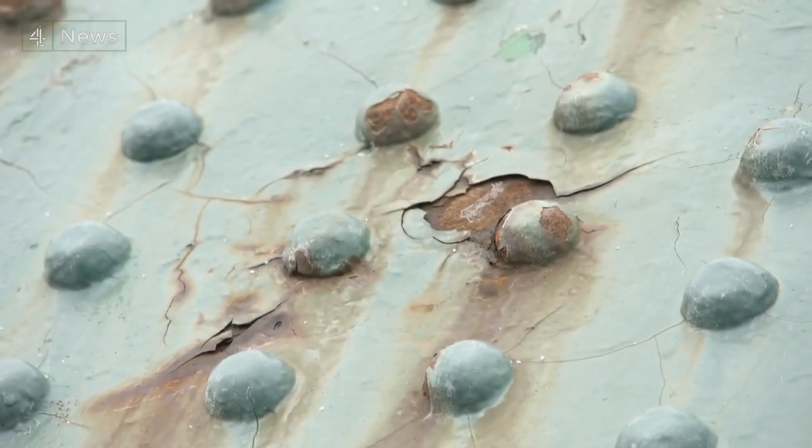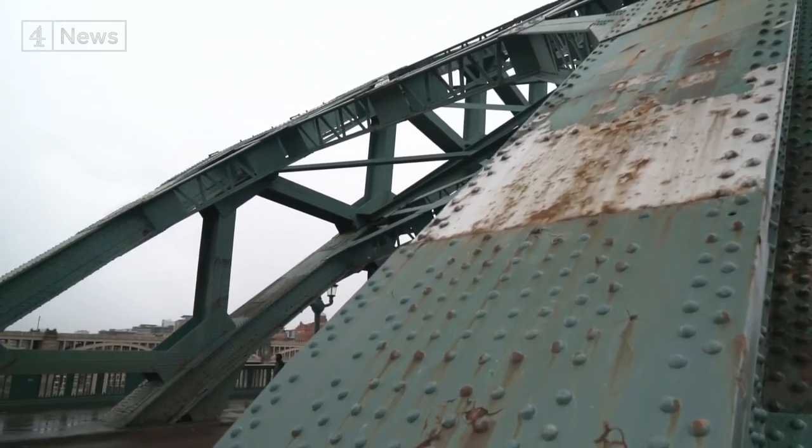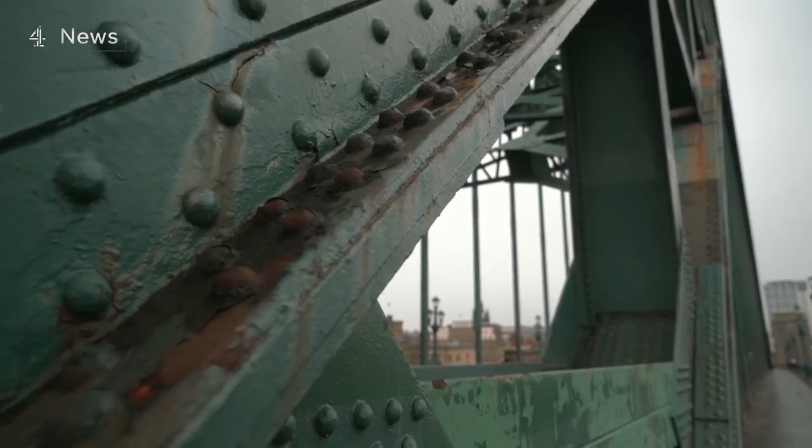70,000 vehicles a day. So it needs the mother of all sandblast operations — back to raw steel, five coats of paint, several years' work, in time for that centenary.